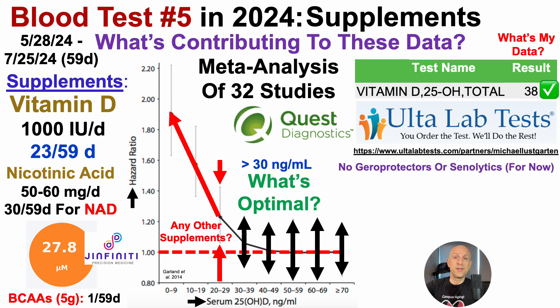Notice that's it for supplements — no geroprotectors or senolytics, for now. If you follow me on Patreon, you already know that's not going to be the story for blood test number six, as I've included a geroprotector for a very specific reason. We'll see that story sometime after blood test number six in 2024, which is scheduled for September.